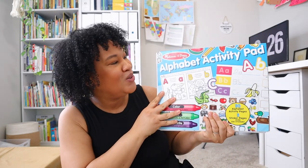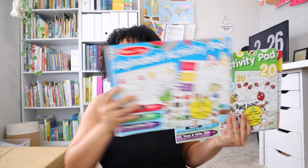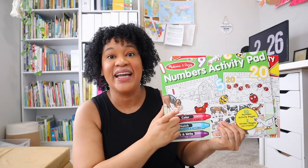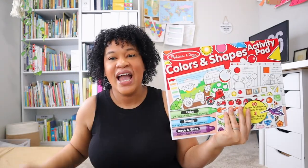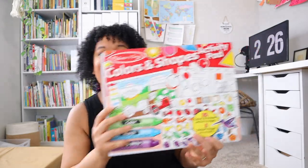Let's start with my favorite preschool and pre-k workbooks that I've had experience with and know I'll use again with my younger daughter. Leah, my middle daughter, is four, and right now her favorite workbooks are these huge Melissa and Doug activity pads. I have the alphabet activity pad, the numbers activity pad — we're halfway through that one — and we've completely finished the colors and shapes activity pad.